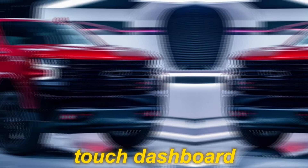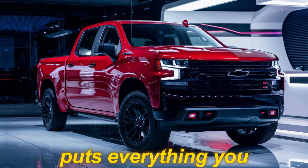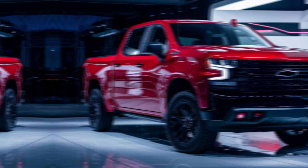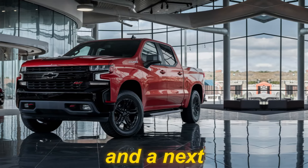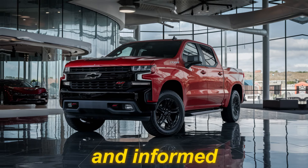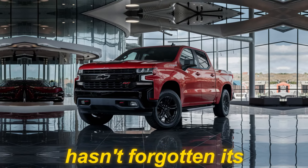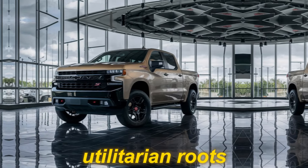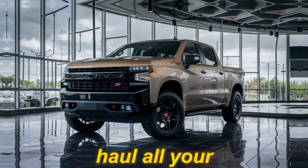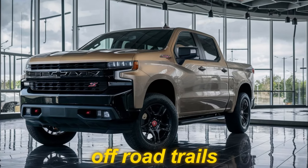Premium materials surround you, from the plush leather seats to the soft-touch dashboard. The driver-centric cockpit puts everything you need at your fingertips. Advanced tech features like a massive digital instrument cluster and a next-generation infotainment system keep you connected and informed. But don't worry — the Silverado SS hasn't forgotten its utilitarian roots; ample storage space ensures you can haul all your gear, whether you're conquering the job site or hitting the off-road trails.